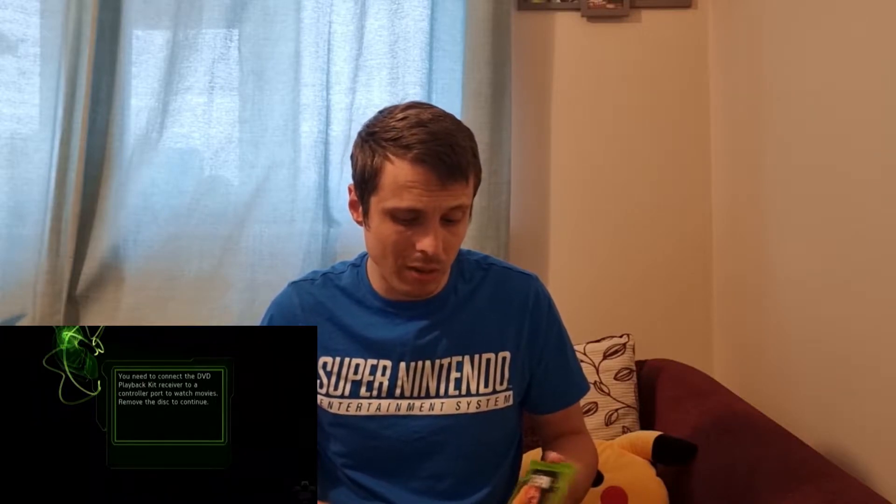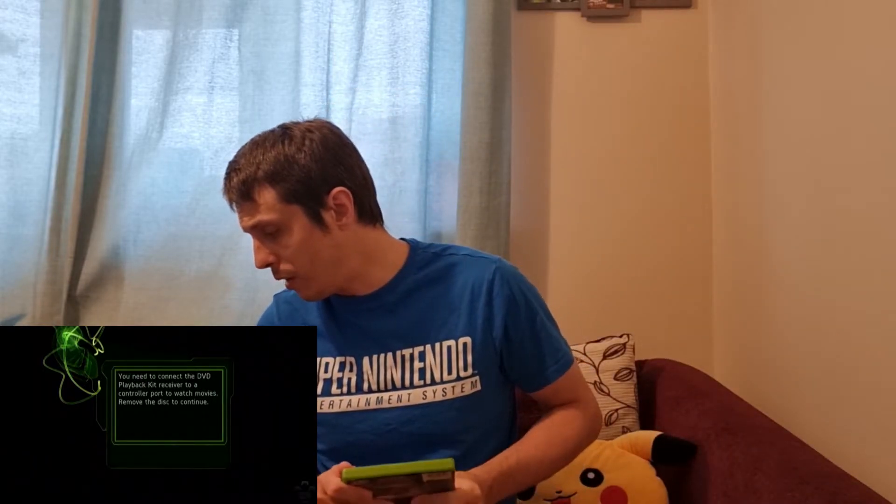The other Xbox game is Top Spin Tennis. I used to have this when I originally owned the Xbox and absolutely adored it — it was such a great game. Interestingly, when I put it into my Xbox today and go to play, it tells me I can't play it unless I've got a DVD sensor plugged into a controller port. So I can't play it at the minute — hence there's no gameplay footage. I'll have to buy a DVD remote and see if that fixes it. This one was also from Music Magpie and cost me £2.37.